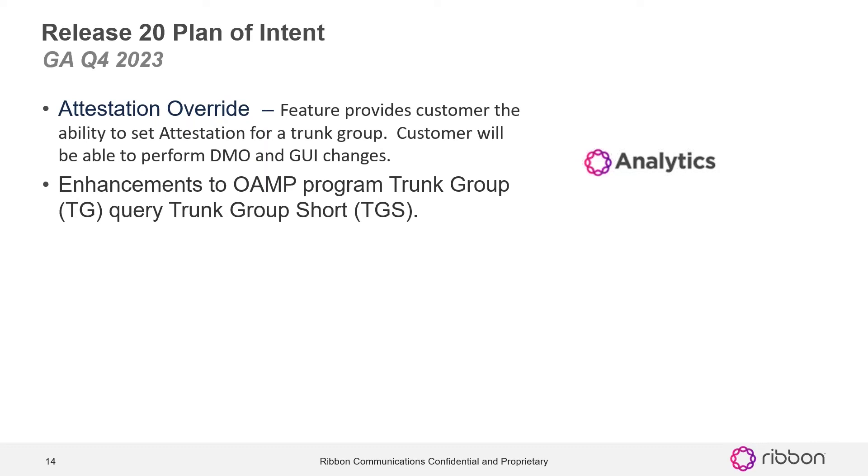We're currently looking at enhancements to AMP program trunk group query trunk group short. We're continuing to build on this plan of intent, and if there are things that you would like to see added into the release 20 plan of intent and to become part of the plan of record, please contact me. My email address is at the end of this presentation and I would be willing to look at anything you'd be interested in and see if we can provide that for you in release 20.